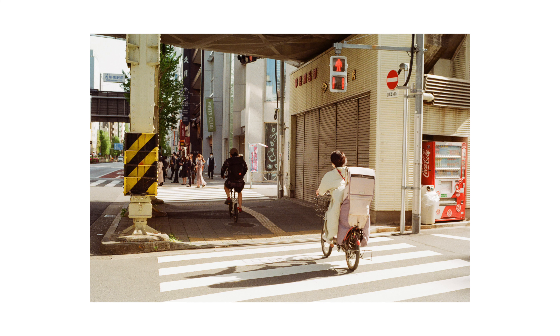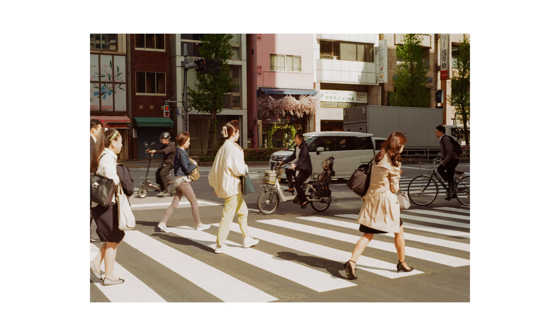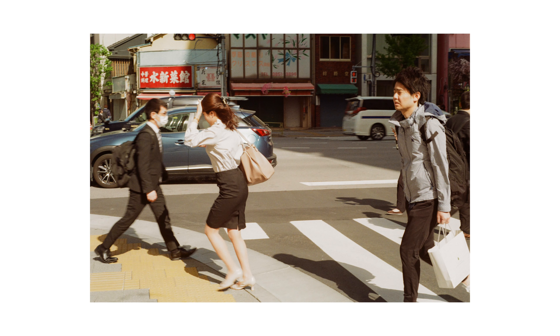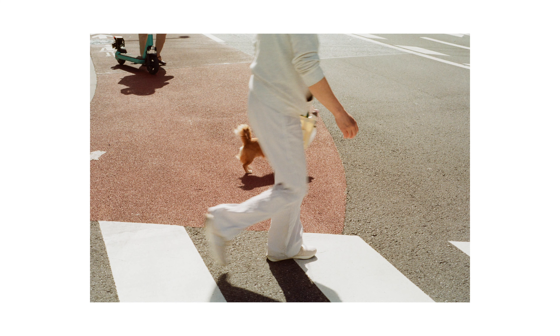Last year, since I also stayed near Asakusa — the Kuramai area to be exact — I often saw that big Pentel building. Having the chance to see it again this year, nostalgia from last year's trip was rushing into my head. I think it was around 7 in the morning so the street was rather empty. And I like this photo — it's so minimalistic.